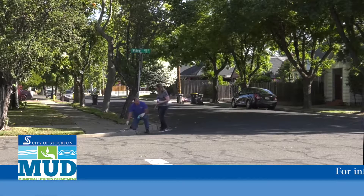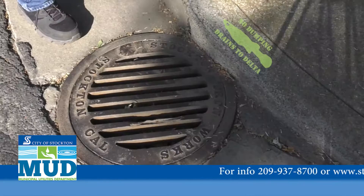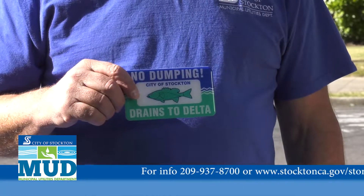Hey Aaron, what are you up to? Oh hey Pat. I'm installing the storm drain marker to remind us that only rain goes down the storm drains. Remember I stenciled a fish here? Well those wear off. This marker is much more permanent.